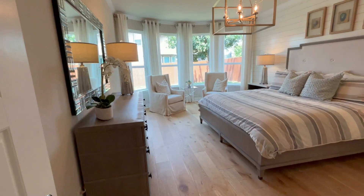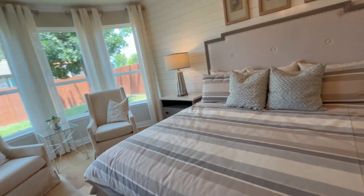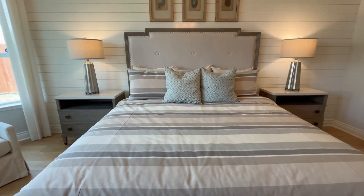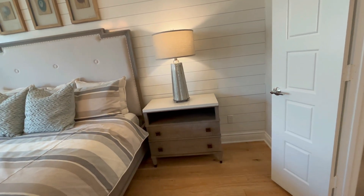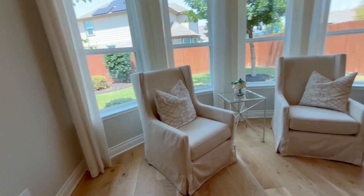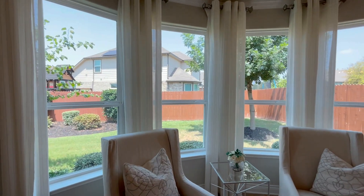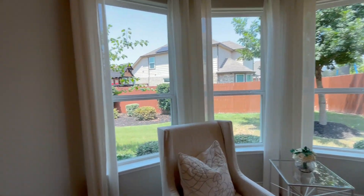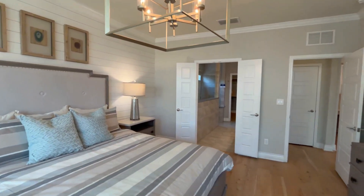We're greeted by the primary bedroom. Talk about space — this is definitely a king bed, if not larger. We have nightstands with tons of room to walk around. You could even fit a California king, add a dresser, or create a little seating area. There are cool oval or arch-shaped windows. We have our dresser, a nice chandelier, tons of room, and wood floors throughout. Double doors lead into the primary bath.